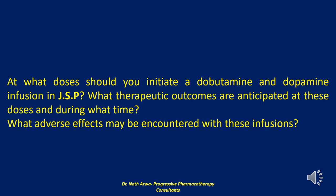The first question refers to patient JSP in part 319 of this pharmacotherapy series. At what doses should you initiate dobutamine and dopamine infusion in JSP? What therapeutic outcomes are anticipated at these doses and during what time? What adverse effects may be encountered with these infusions?